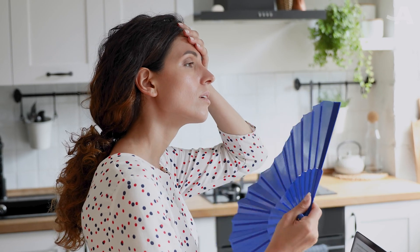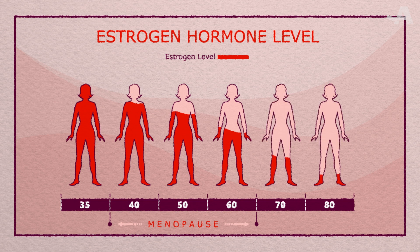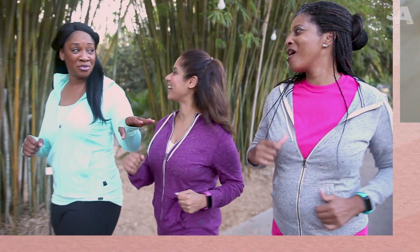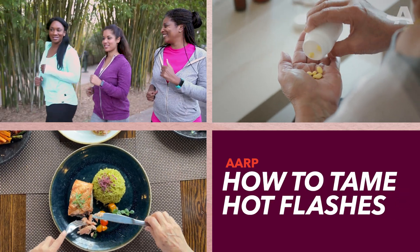Hot flashes can start years before your final period or before menopause begins. They're related to declining estrogen levels. But you don't have to suffer — there are things you can do to counter their impact and tame hot flashes.